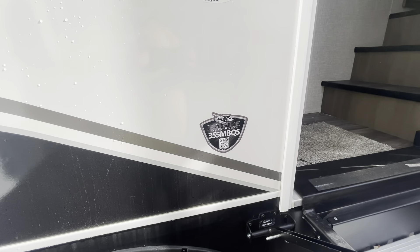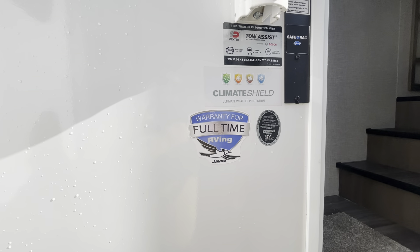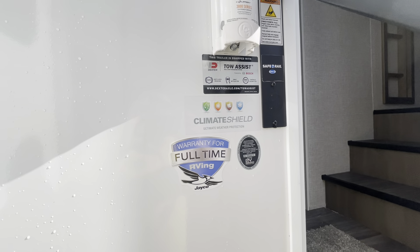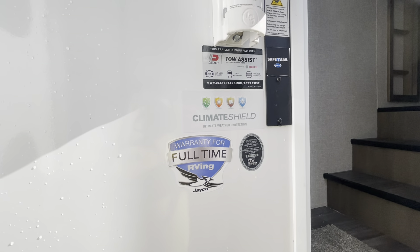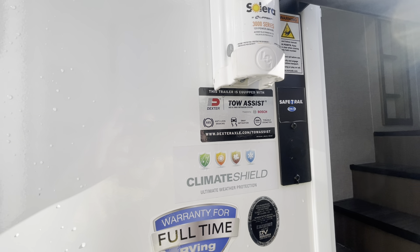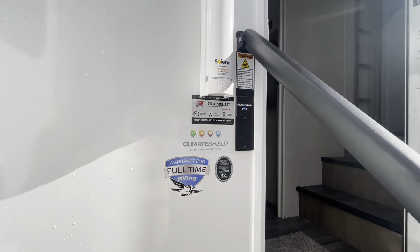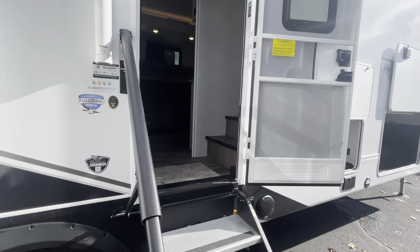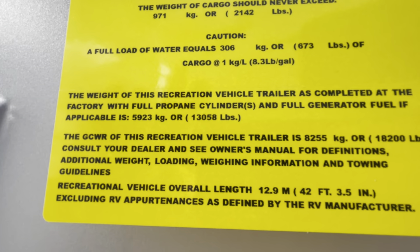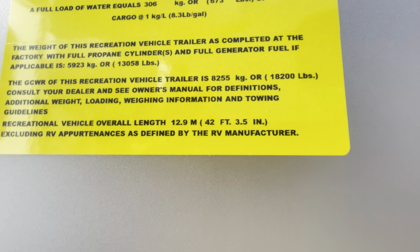So like I said, this is the Eagle 355 MBQS. They also warranty for full-time use of this RV. It's also got the Jayco climate shield for some colder weather camping — tested from 0 to 100 degrees. Also new is gonna be this Dexter tow assist with anti-lock brakes and sway mitigation. This also has an odometer on it now, so you can check how many miles the trailer has pretty much traveled. This is gonna come in at just over 13,000 pounds dry weight — 13,058 dry — and then 42 feet 3 inches.